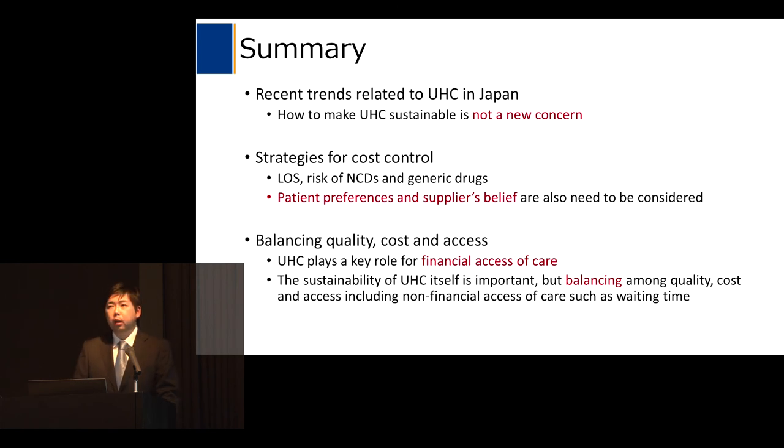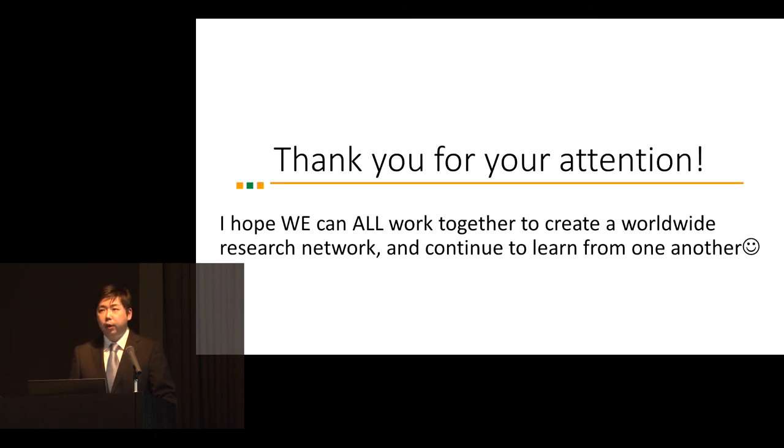In summary, I introduced universal health coverage in Japan and recent strategies for cost control. Universal health coverage plays a key role for financial access to care. The sustainability of universal health coverage itself is very important, but balancing quality, cost, and access — the so-called iron triangle — including non-financial access to care such as waiting time, is the central challenge. Thank you for your attention.